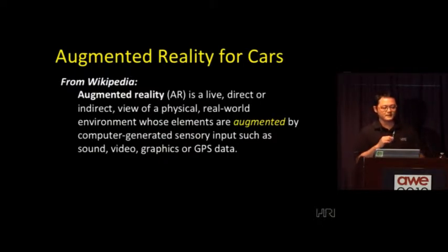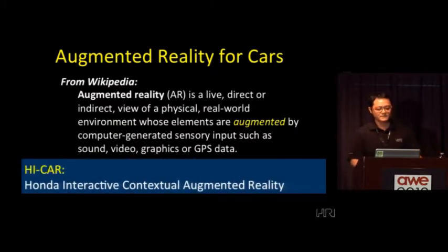Just a quick reality check on how I'm defining augmented reality: it's basically when you're looking at the world — either live, direct, or indirect — at the physical real world, and having elements of that world augmented with computer graphics, audio, or other information obtained from the world. I want to distinguish that from heads-up displays in cars now, which basically show stuff like the speedometer or map information but it's not really related directly to what you're seeing outside your windshield. Our lab started this project about two years ago, and we call it HiCar — Honda Integrated Contextual Augmented Reality — where we're trying to use AR in context with the world outside.